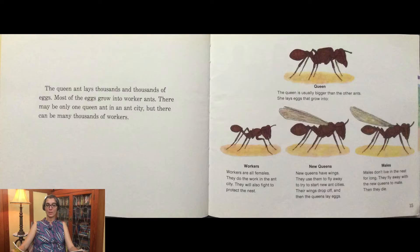The queen is usually bigger than the other ants. She lays eggs that grow into either workers, new queens, or males. The workers are all females — they do the work in the ant city and will also fight to protect the nest. The new queens have wings and use them to fly away to start new ant cities. Their wings drop off and then the queens lay eggs. Males don't live in the nest for long; they fly away with the new queens to mate, then they die.